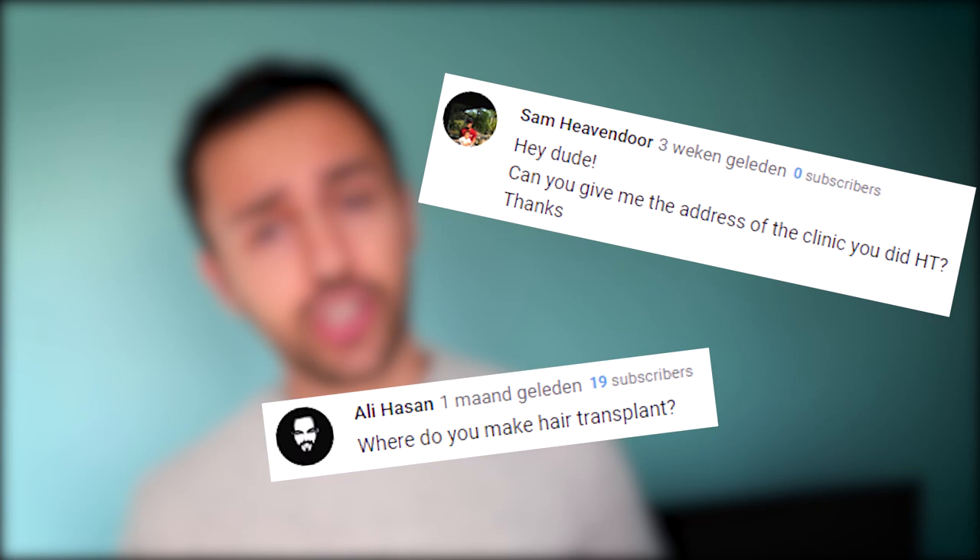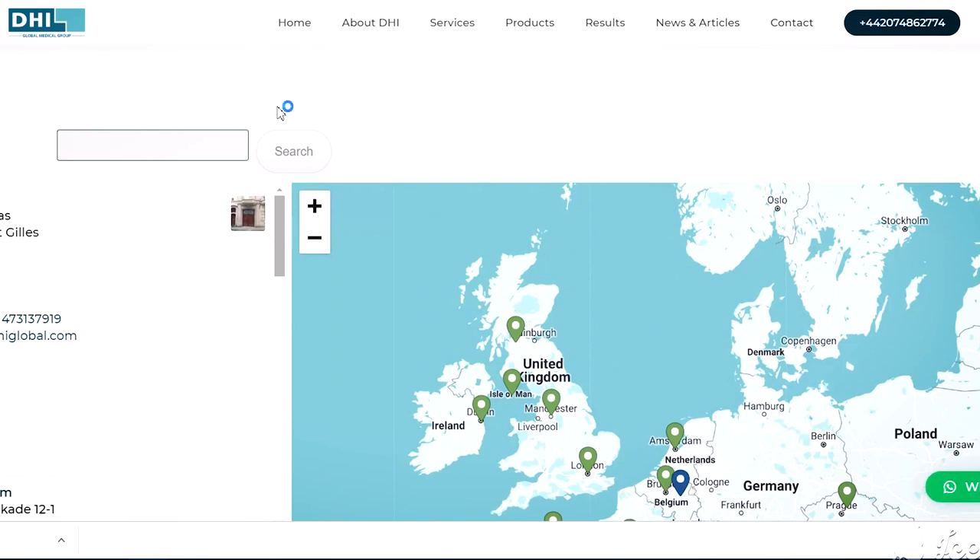Question number two: what's the clinic you went to? My clinic was called DHI Clinic Lutetia in Paris, France. The DHI clinic in Paris is also part of the DHI group, and from the DHI group there are a lot of clinics around the world.